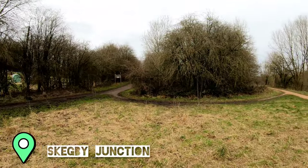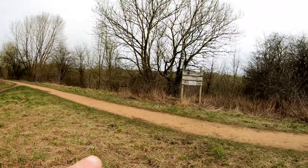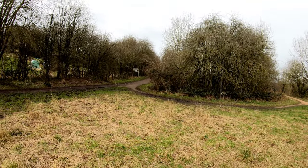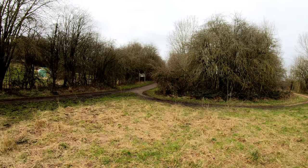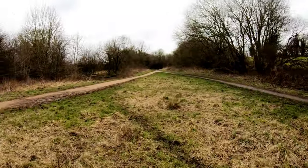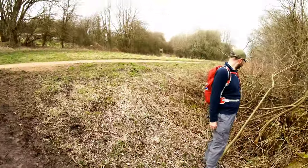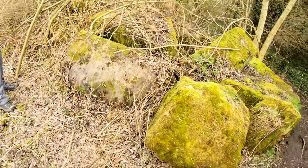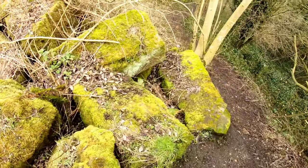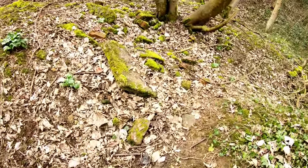We've got a bit of a junction now. This is where the Skagby Track comes from, as it says on that post there. That other sign says 'Link Track' and goes off to the Tevisal Trail, but we're carrying on this way. There's masonry on the side of what I'm assuming was a junction. Just about 100 yards up from Skagby Junction there's something else.